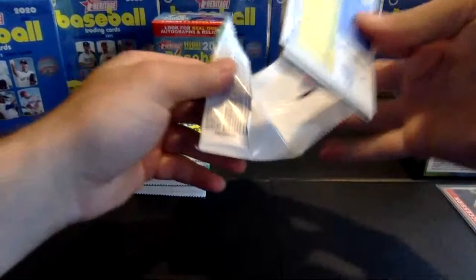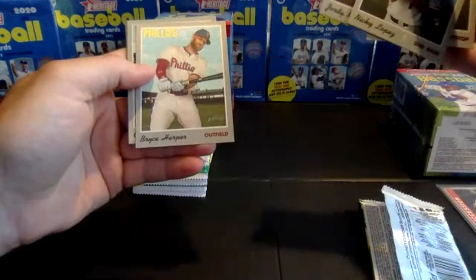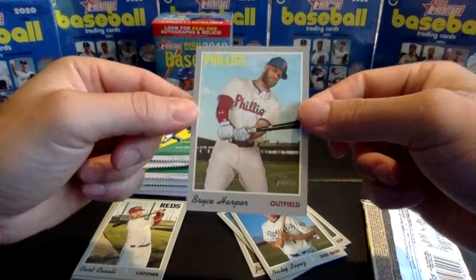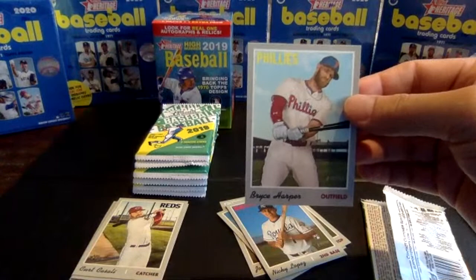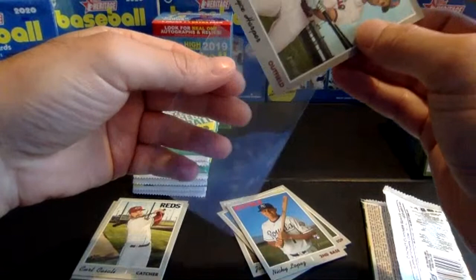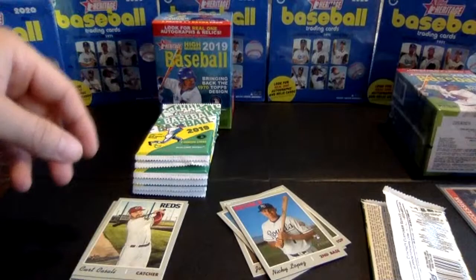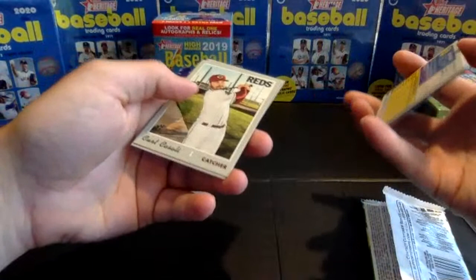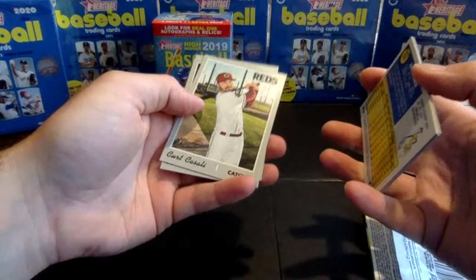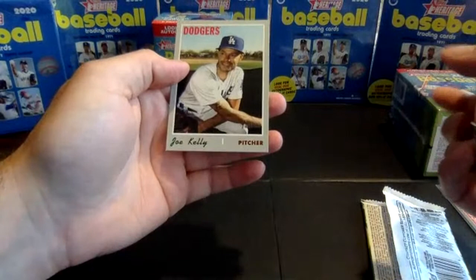Pack two. Lopez rookie, Iglesias, Ramos, Jordy Mercer. Got a cloth sticker card of Bryce Harper. These tend to fall one in eight packs, or one per blaster box. You can see it's number 22 of 30, so this Harper is one of 30 cloth sticker cards you can collect in the set. Typically one insert card including the one-in-three short print high numbers per pack. The rest of this pack: Casali, Kinsler, Andy Diaz, and Joe Kelly with the Dodgers.